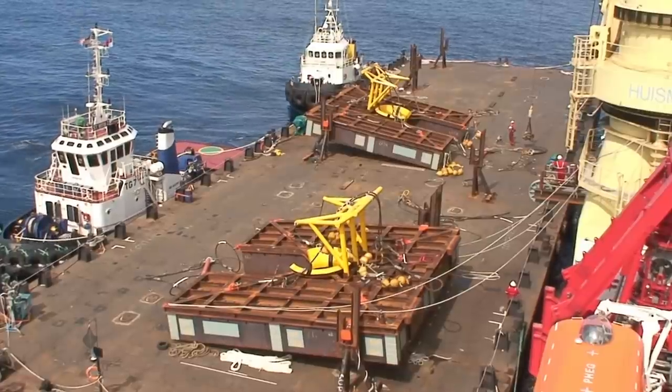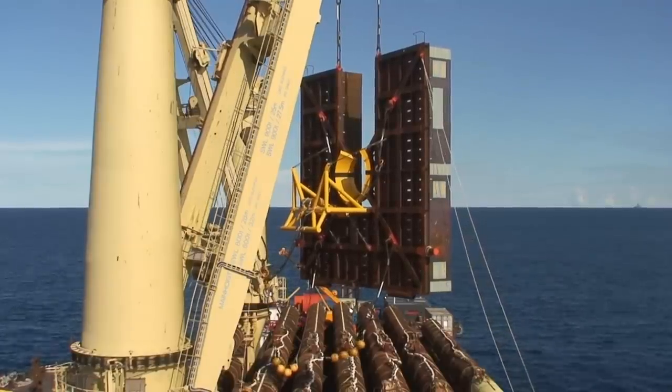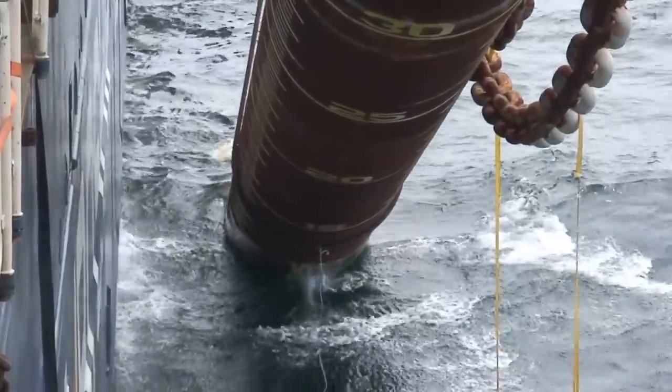Due to soft soils at five pile locations, pile-stabbing mud mats were required to ensure that the piles did not topple over during the installation process.